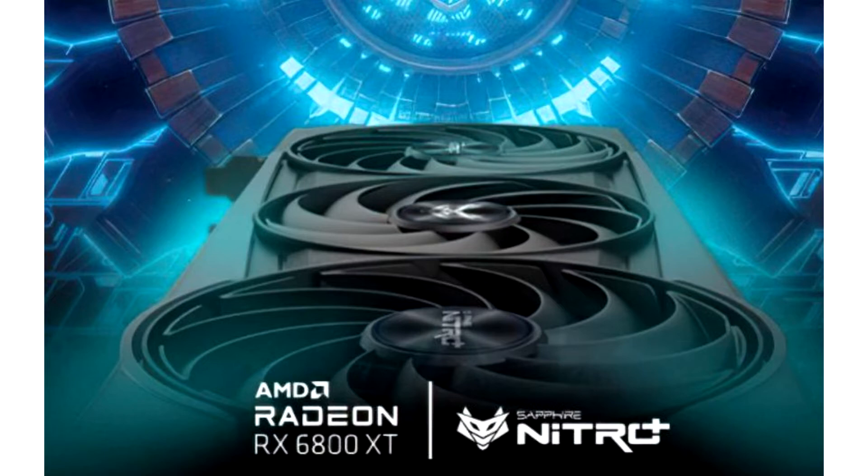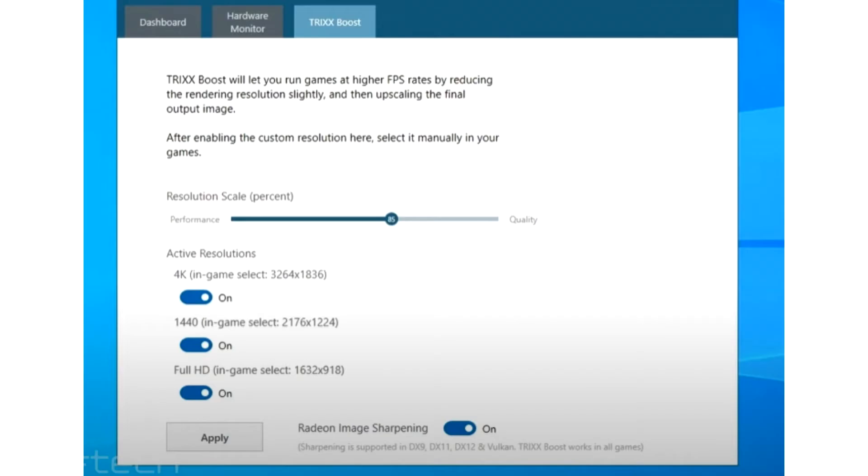Ray tracing is considered the Achilles heel of the Radeon RX 6000 series graphics cards. This may seem surprising, since AMD had been talking for so long about being ready. As it turned out, in a direct comparison, the Radeon RX 6800 XT is almost twice as inferior to the GeForce RTX 3080 when ray tracing and DLSS 2.0 technology are activated.